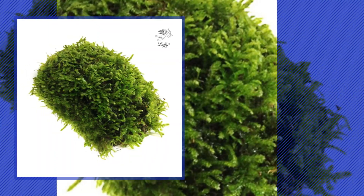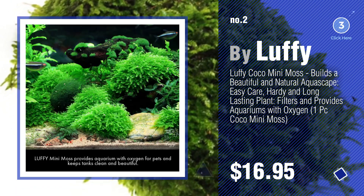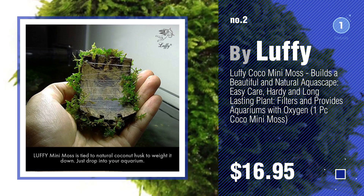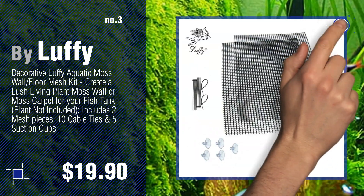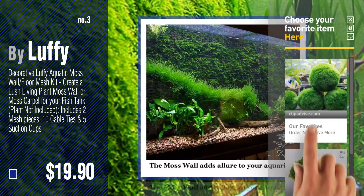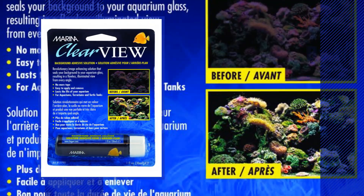Number two by Luffy. Number three. For more details about these aquarium decor backgrounds products, just click this circle. Number four by Marina.